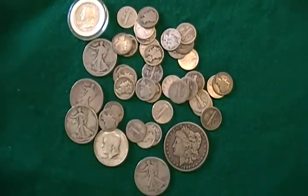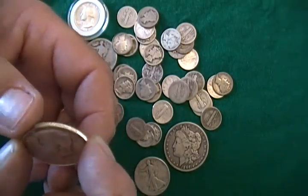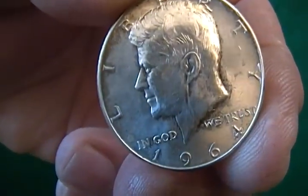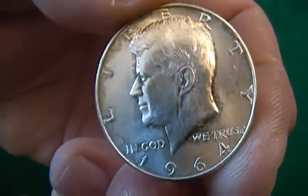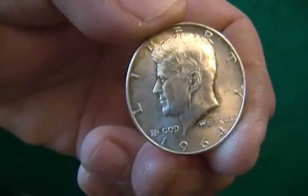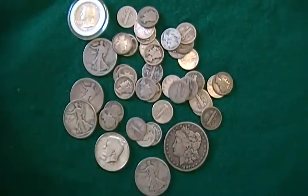Another thing I'm seeing is they're putting 40% Kennedy halves in these piles. The only Kennedy half that's 90% silver is the 1964 — for general circulation, that is. The 1965 through 1970 were 40% silver. There were some mint proof issues later on that were 90% silver, but those weren't produced for general circulation.